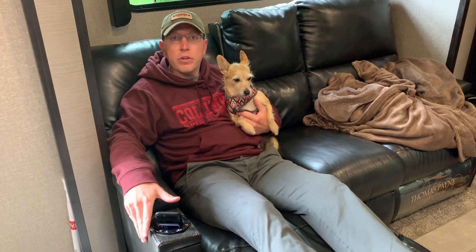Angelica asks how long Danny has lived in the trailer. He started his trip in February, so coming up on five or six months. He still hasn't taken the plastic off the chairs — he figured he'd tear them up if he didn't keep the plastic on.